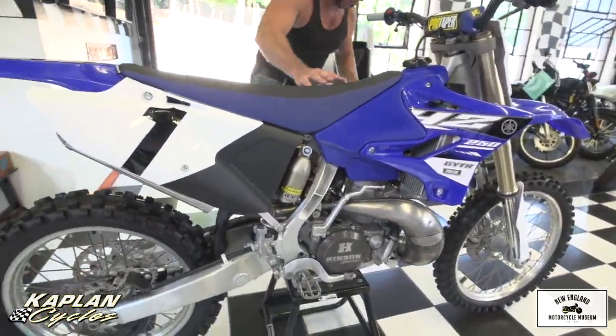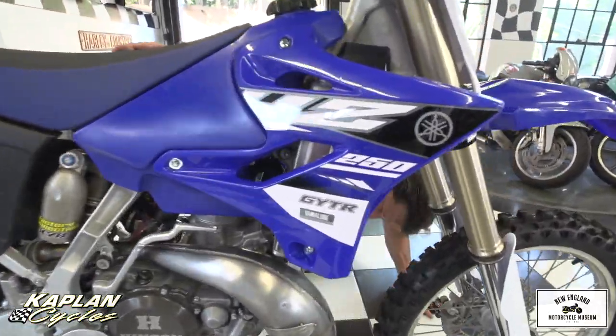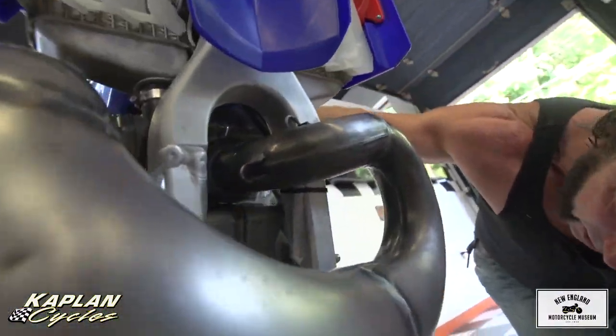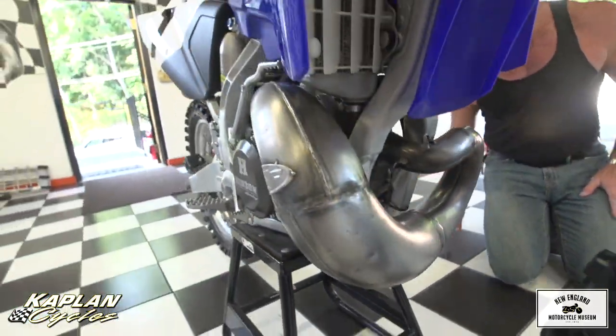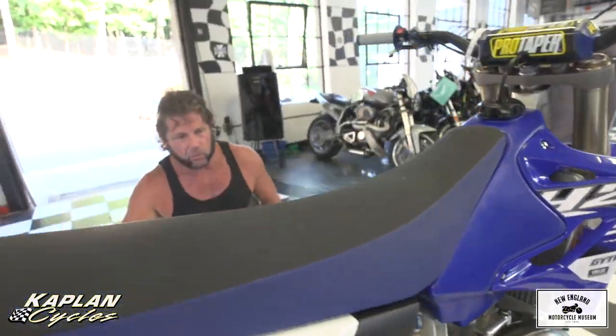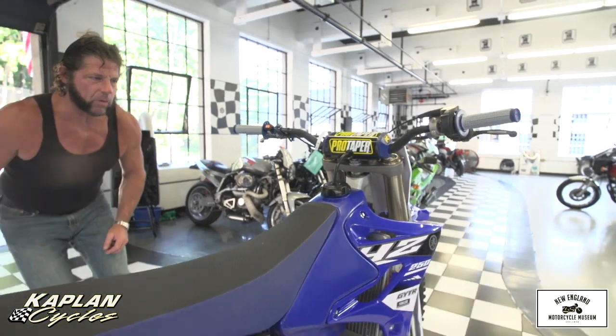And it's in mint shape. You look at the engine cases, the bottom of the frame — everything is nice and straight. There's no damage to the bottom of the frame. The swing arm's in beautiful condition. The rims are nice and straight. Brand new rear tire, brand new air filter, brand new fluids, and it's a brand new engine. So you're buying a brand new bike, but it's all set up the right way.